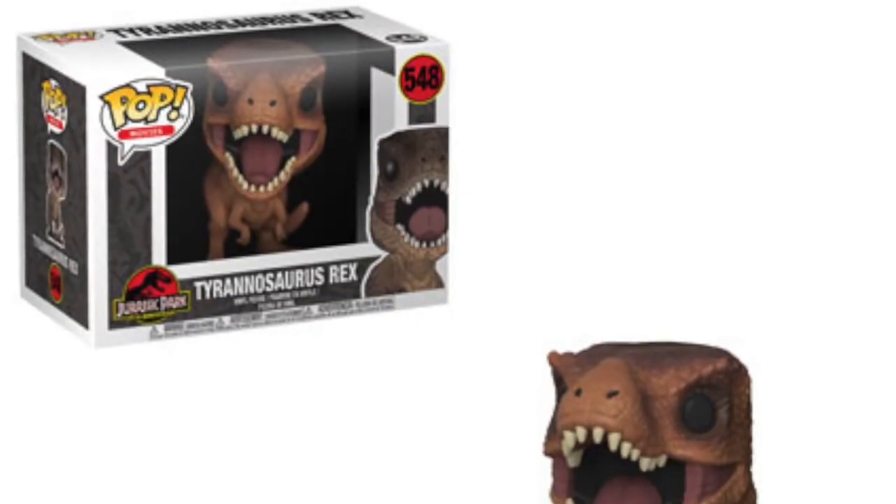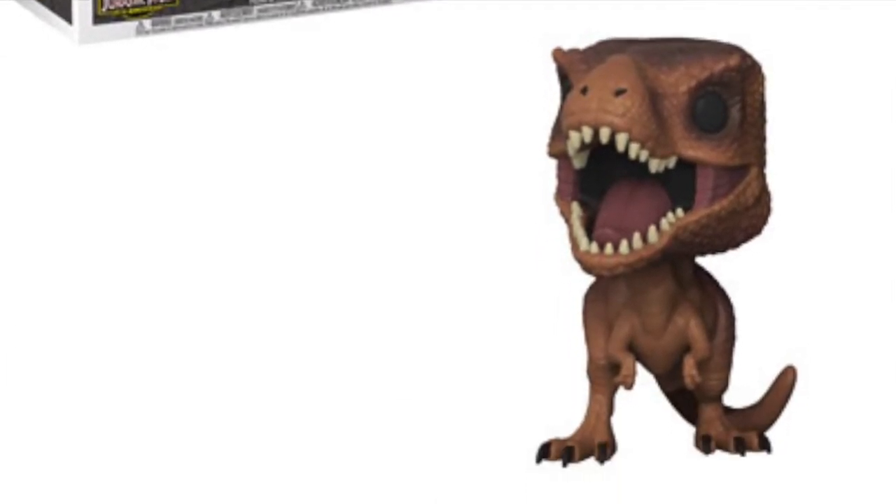We are also getting the Tyrannosaurus Rex, and it looks like it's coming in a bigger box, which looks pretty cool. I'll definitely think about picking that up. I reckon it'll be a bit more expensive — maybe in the £15–£20 range.